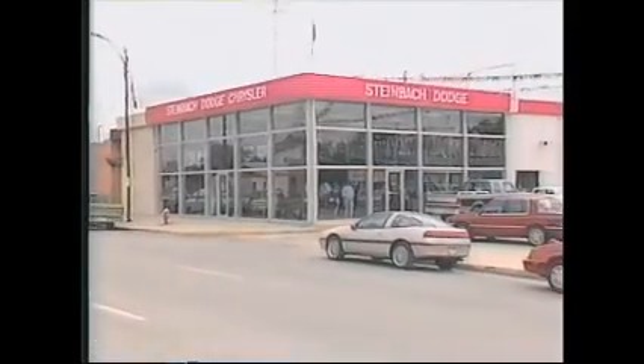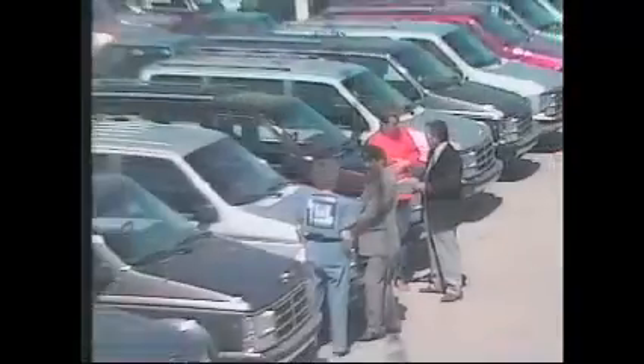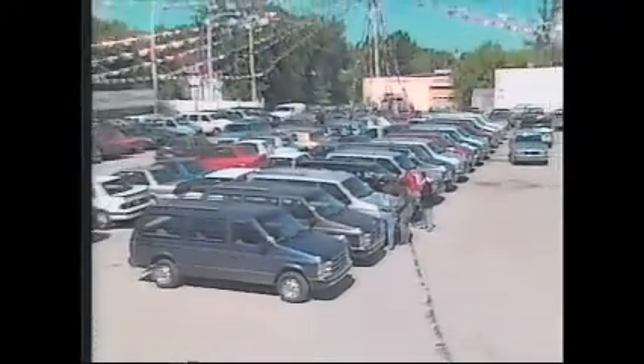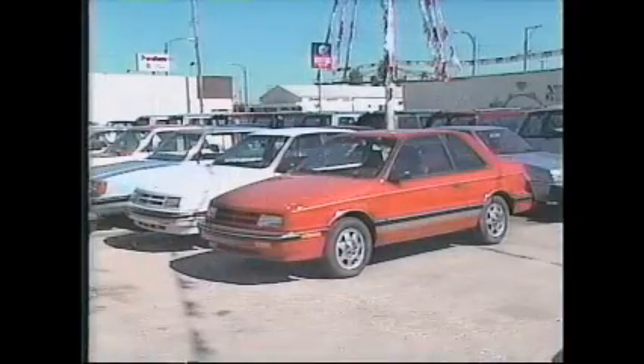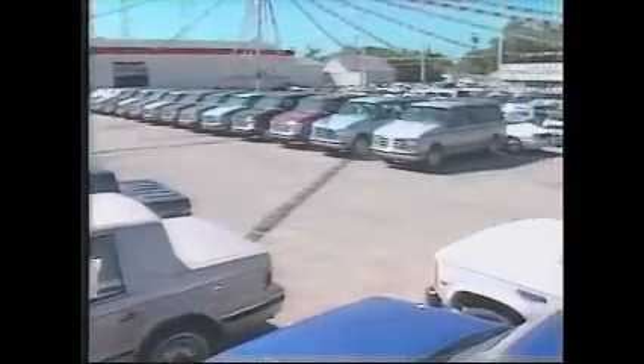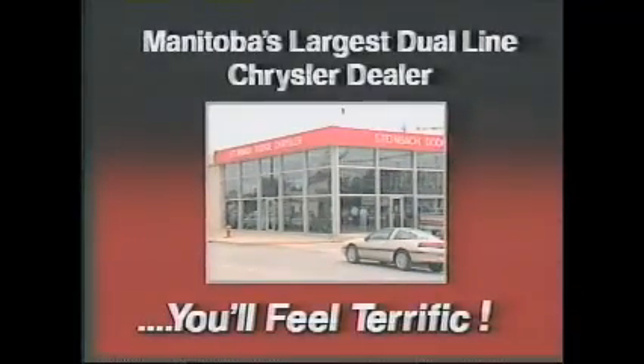Steinbach Dodge Chrysler — when we make a deal, you feel terrific. Steinbach Dodge Chrysler — you know the price is right every time. Service with a smile, better buy a country mile, you know you'll love our style. Steinbach Dodge Chrysler — you'll feel terrific.